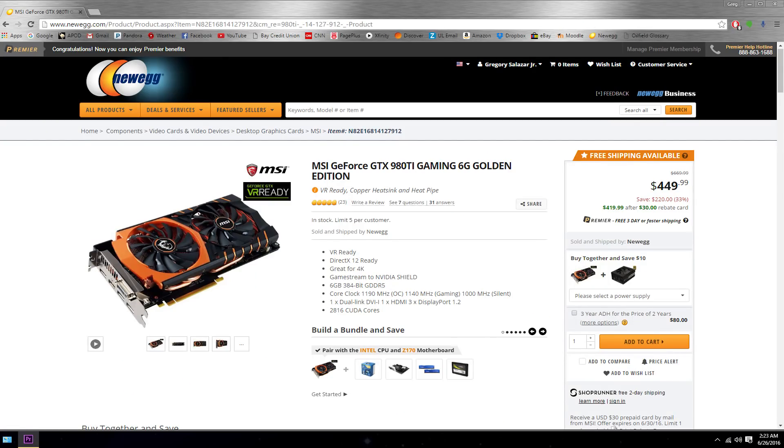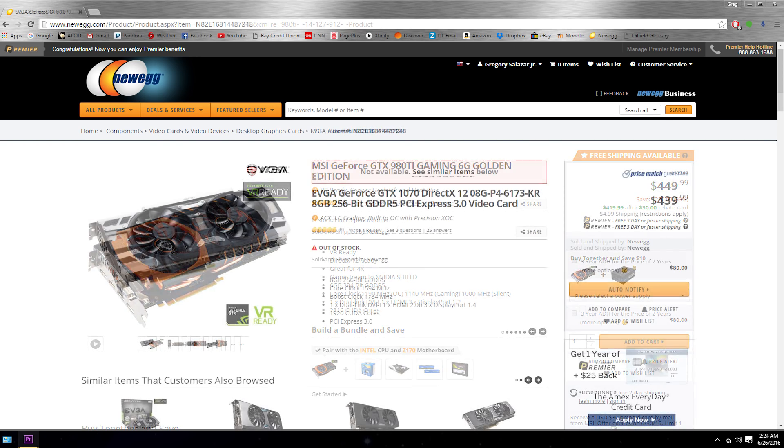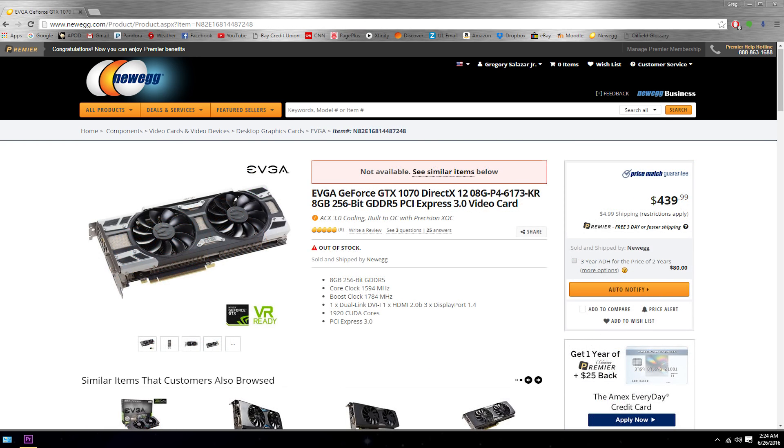As demonstrated in a previous video, the 980 Ti has dropped significantly in price over the past few weeks. In fact, you can pick one up for as cheap or cheaper than the 1070 in a few instances. So with that said, let's answer the question: Can the savvy GTX 1070 outperform the mighty 980 Ti?